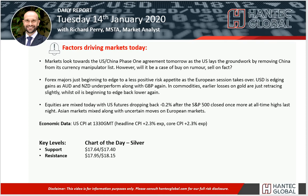Welcome to my daily report market analysis videos with me, Richard Perry, market analyst at Hantech on Tuesday the 14th of January.